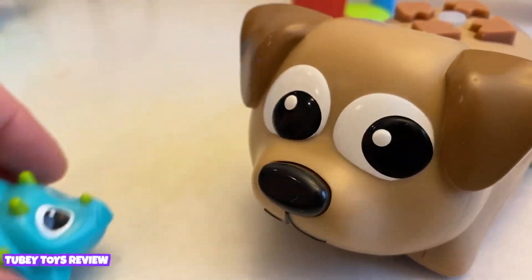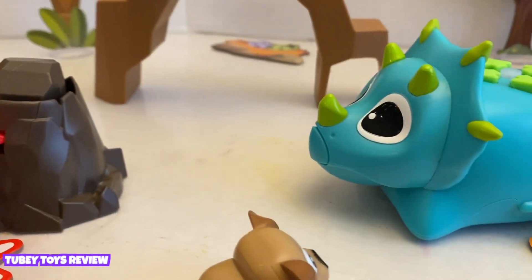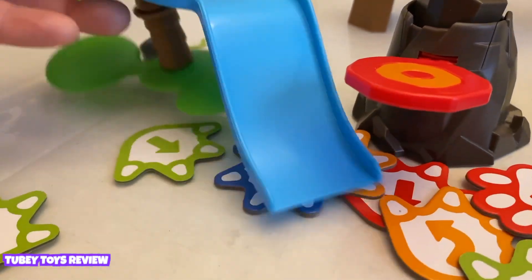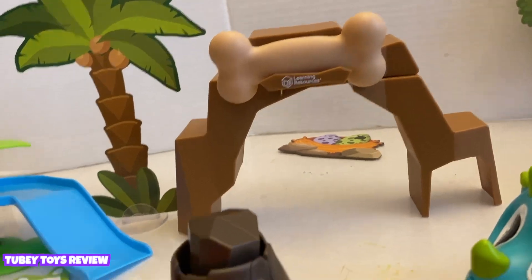Zip does go with Ranger though — they match! Coding Critters come with a bunch of cool accessories, like a volcano with a boulder, a slide, more rocks, and cute little accessories.